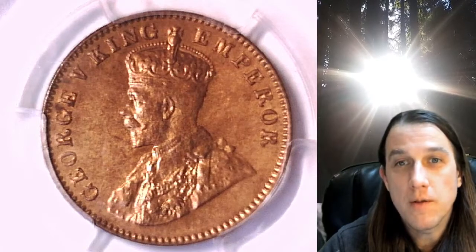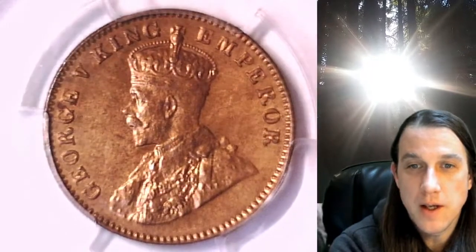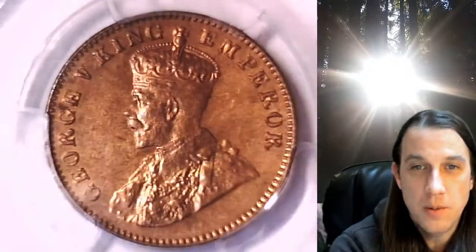Welcome to Time Traveler's Coin Exchange. The next coin we're going to take a look at is a 1936 world coin. This one has been graded by PCGS and they graded it Mint State 64 red brown. This coin is from India — I believe it's from the British Empire era. It's a one quarter annas.